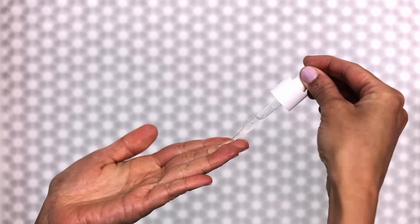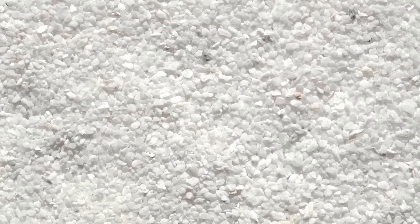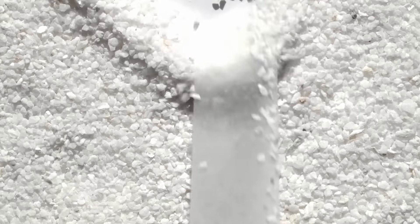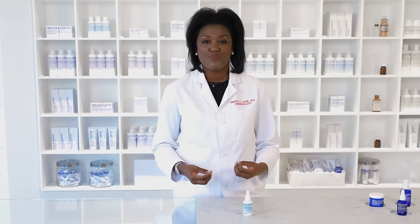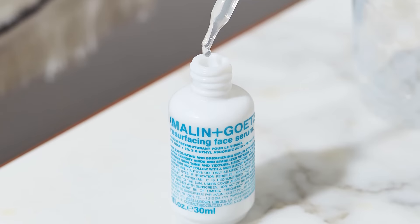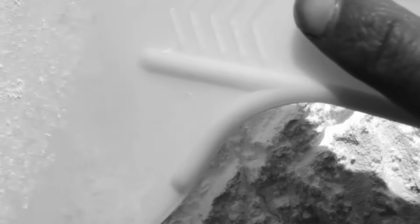It has some main ingredients. First, AHAs, which help to exfoliate the skin, lead to skin cell turnover, and give you that nice glow. Vitamin C that smooths and brightens. Last, we have the niacinamide, which minimizes the appearance of pores.